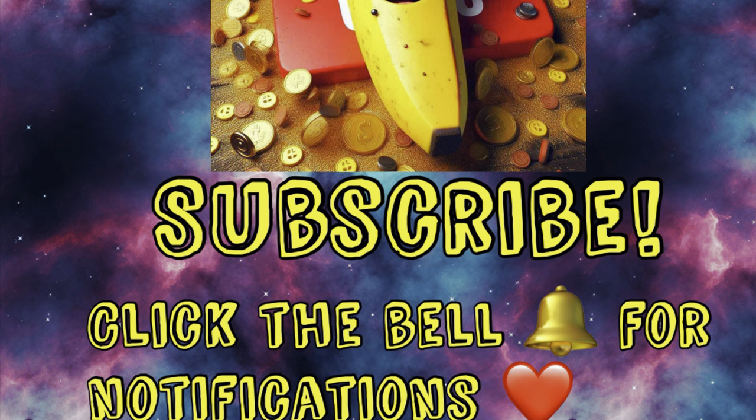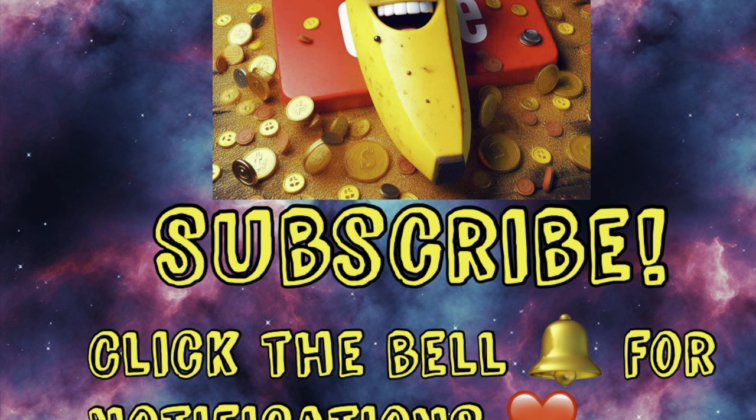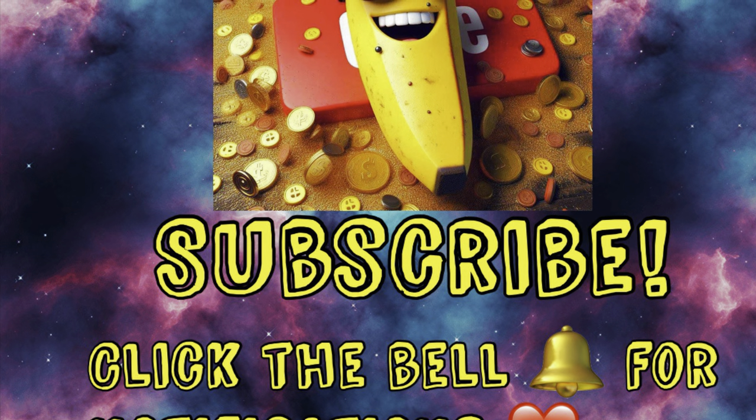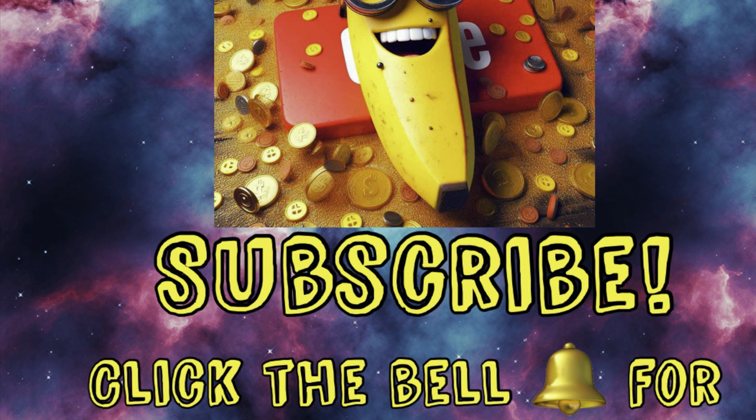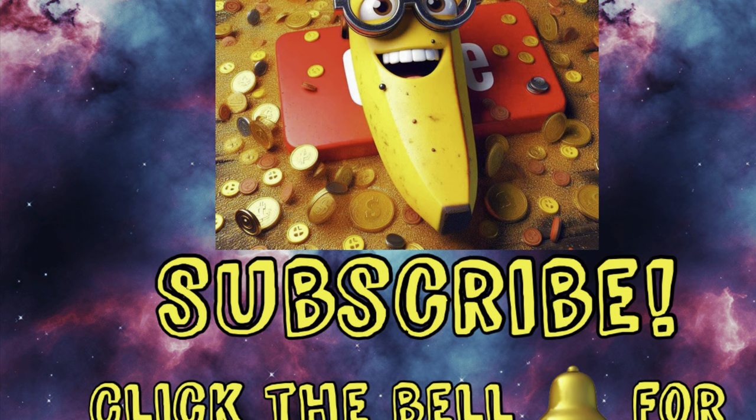Don't forget to subscribe and click the bell for all notifications so you don't miss any penny shopping videos, clearance shopping, deals, glitches, or coupon matchups — and so you don't miss the cats, of course.